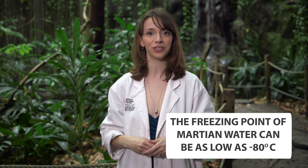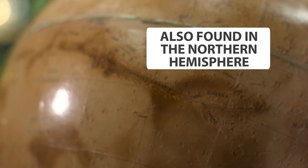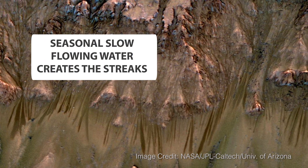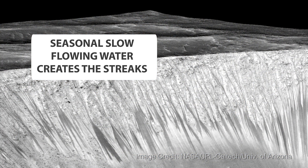But the water on Mars isn't flowing all over the surface. It's found in a few regions, like here — Valles Marineris, near the equator. The water is seen in these dark streaks called recurring slope lineae, and these streaks are seen in the summer months.